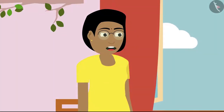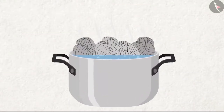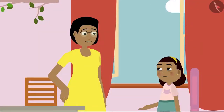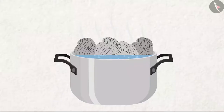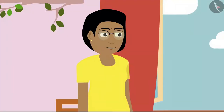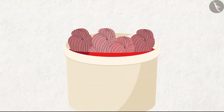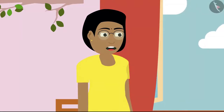First, they bring bundles of threads from the market and put them in boiling water. Mummy, why do they use boiling water? Boiling water removes all the stains and dirt from the threads. Then they dye these threads in different colours. Then these threads are dried and rolled into bundles.